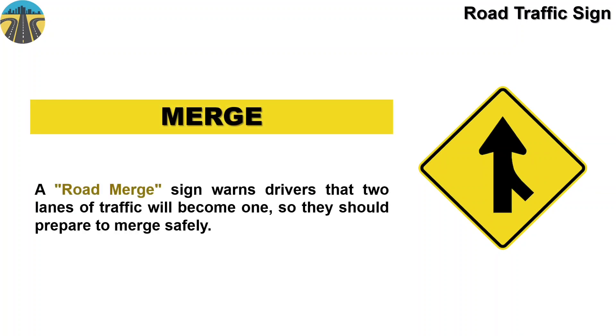And this sign means merge. A road merge sign warns drivers that two lanes of traffic will become one, so they should prepare to merge safely.